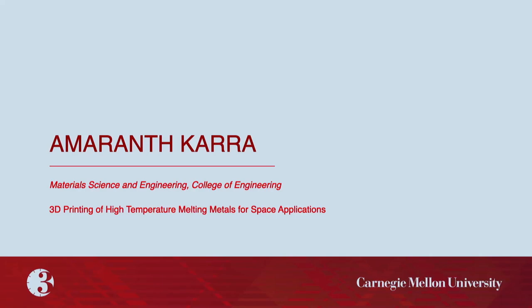Our next presenter is Amaranth Kara, whose three-minute thesis presentation is titled: 3D Printing of High-Temperature Melting Materials for Space Applications.